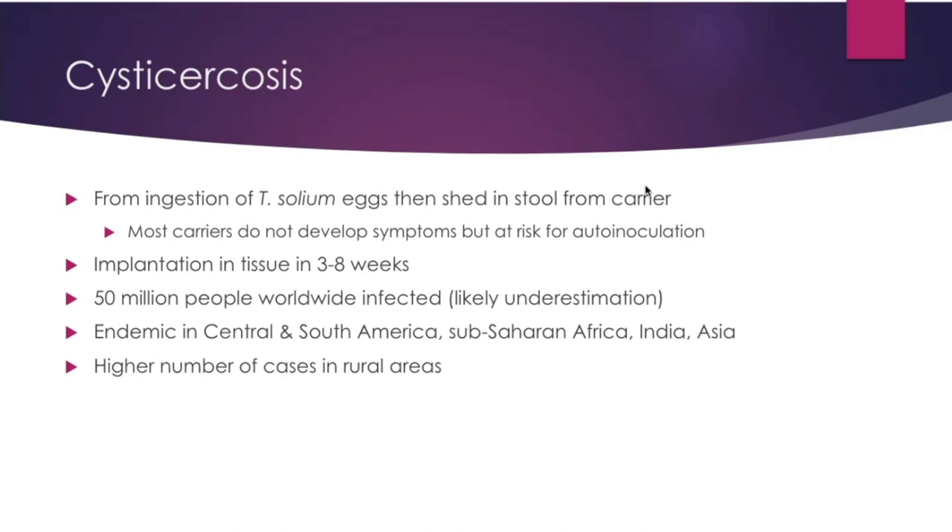Next we'll talk about cysticercosis. It's from ingestion of Taenia solium eggs shed in stool from carriers. Most carriers do not develop symptoms but are at risk for auto-inoculation later on. The cyst gets implanted in tissue after roughly one to two months. Fifty million people worldwide are infected — likely an underestimate. It's endemic in Central and South America, Sub-Saharan Africa, India, and Asia, with higher numbers in rural areas where animals are present.